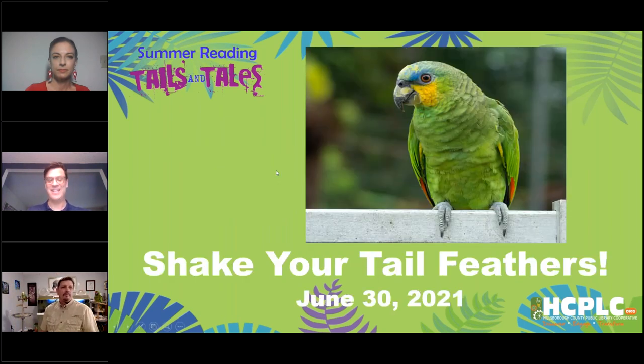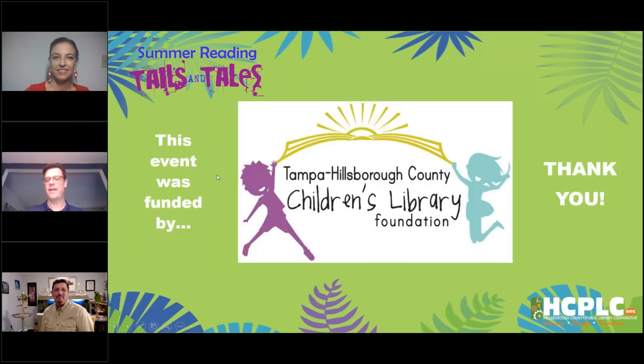Welcome to Shake Your Tail Feathers — that's the type of bird you're going to see tonight. I'd also like to thank the Children's Library Foundation for their support. Without their funding, we wouldn't be able to have this program, so a big thank you to them.